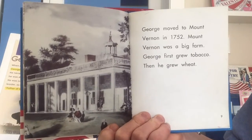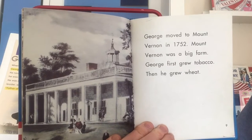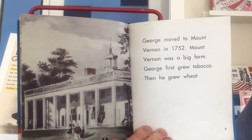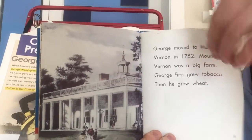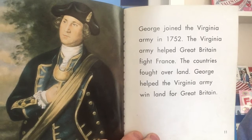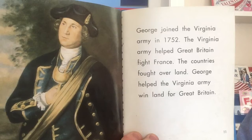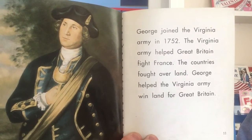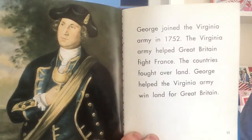George moved to Mount Vernon in 1752. Mount Vernon was a big farm. George first grew tobacco, then he grew wheat. George joined the Virginia Army in 1752. The Virginia Army helped Great Britain fight France — the countries fought over land. George helped the Virginia Army win land for Great Britain.